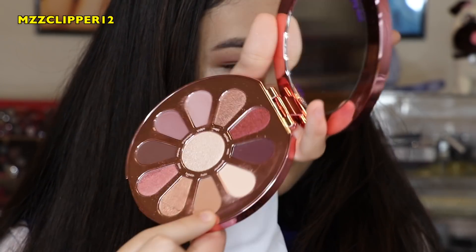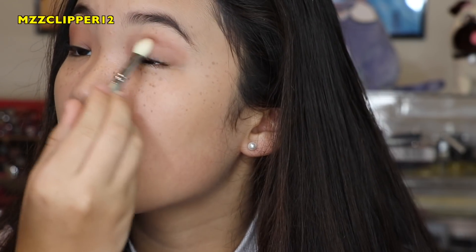I'm gonna get another brush and get a little bit of this color and put that on top and in the crease. That's basically the eyes — it's really simple. Now I'm gonna get some blush. I'm using the Afterglow by Urban Decay.